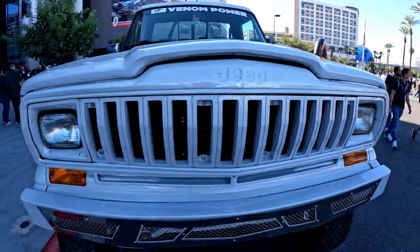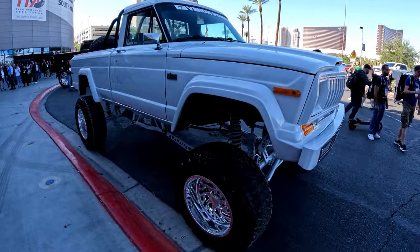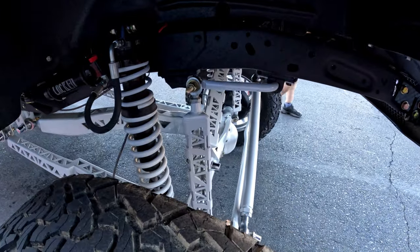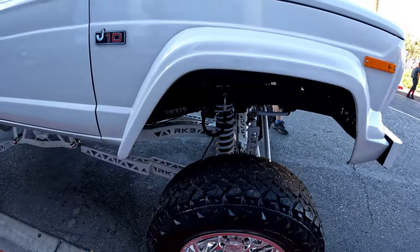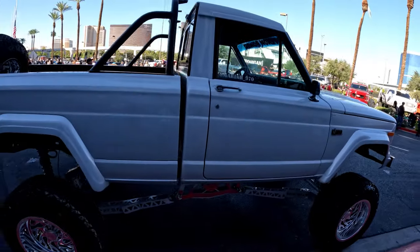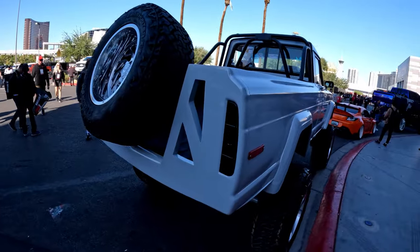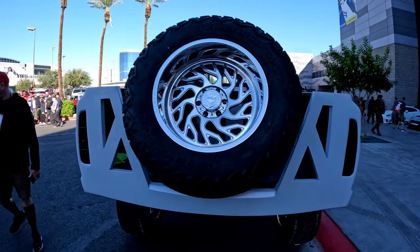For all you Jeep guys out there — walking up the street, we found a J10. Besides the body being stock, that's about where the stock parts end. It's got over-the-top suspension, all powder coated in the same color, locked suspension, and coilovers. Everything on the inside is pretty much stock, but everything underneath has been coated and painted, and it looks like they've removed the tailgate and replaced it with tire holders.